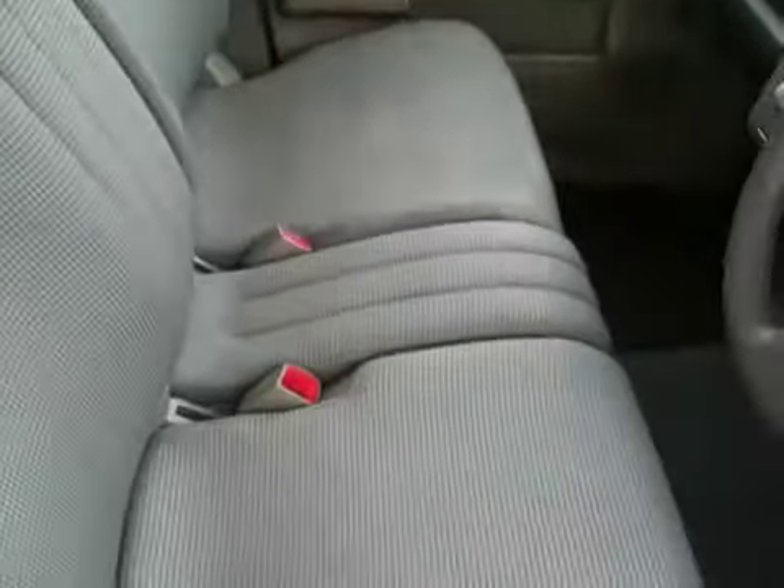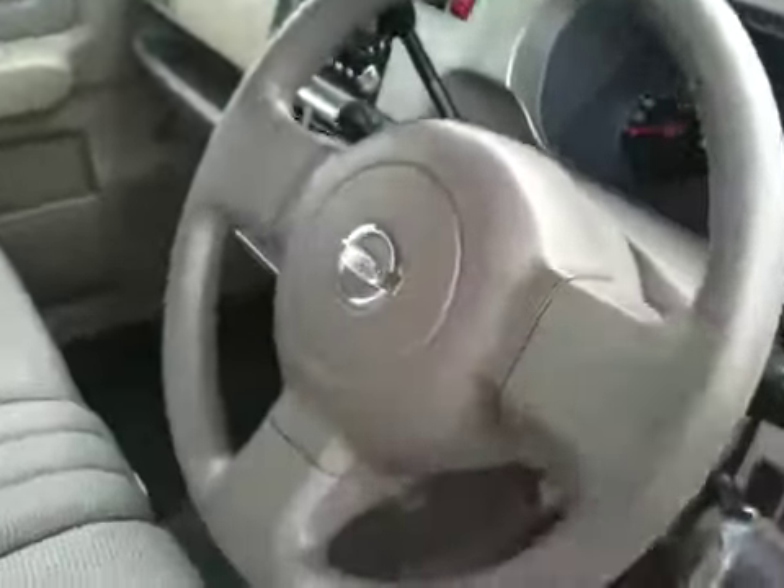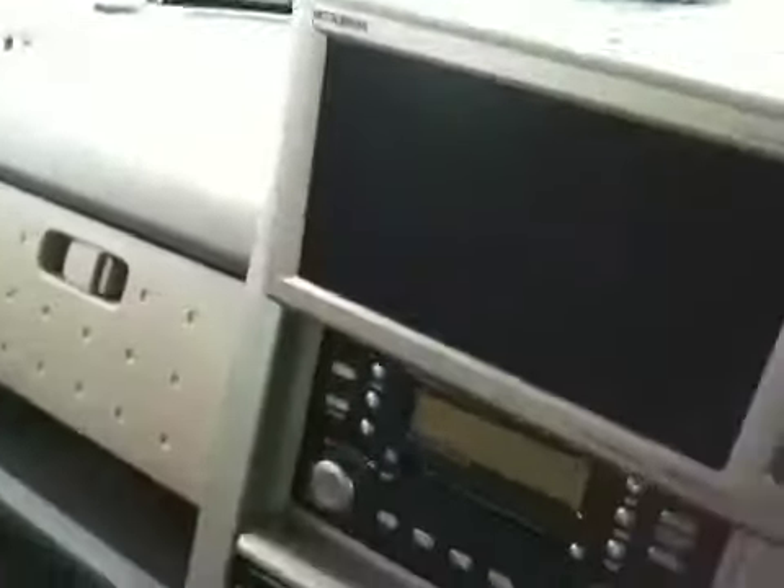First row, second row, and third row in the back. Tidy car. Has a nice serial system with a TV and a remote controller on the side.